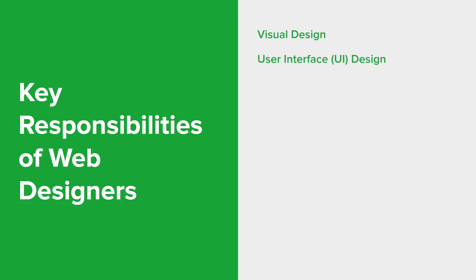Designers also focus on crafting the user interface of the website, ensuring it's intuitive and easy to navigate. They design buttons, menus, forms, and other interactive elements that users interact with. Designers create the layout of each web page, arranging content in a visually appealing way, and they consider the hierarchy of information to ensure that important content is easily accessible.